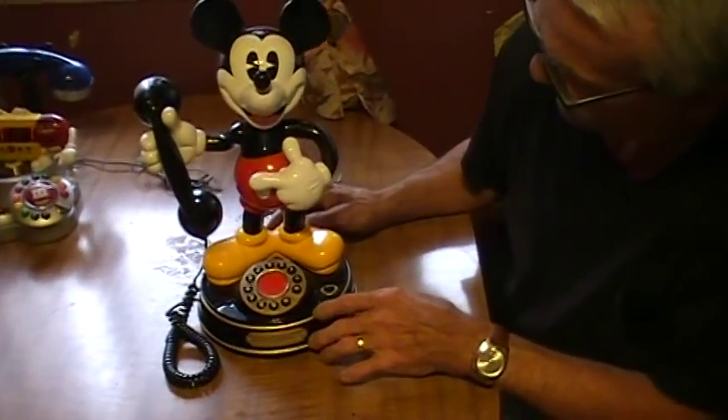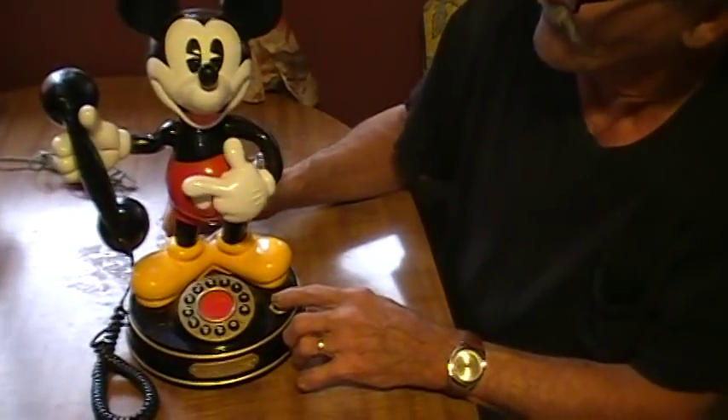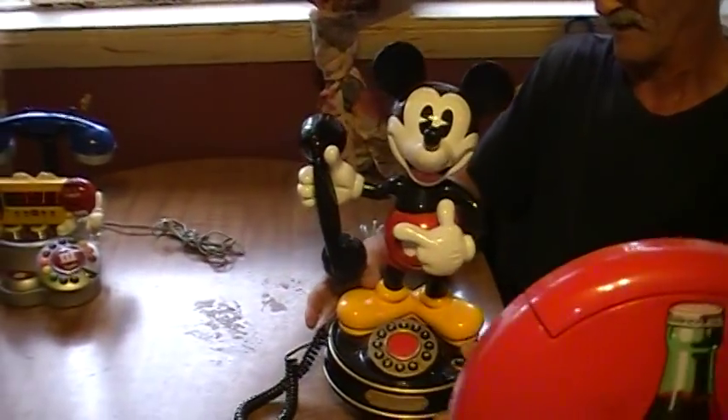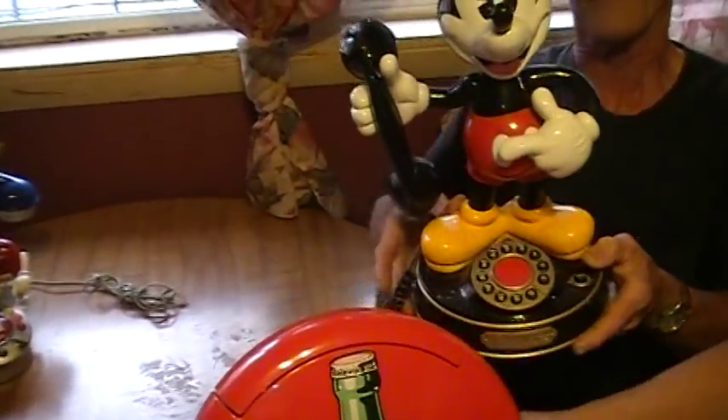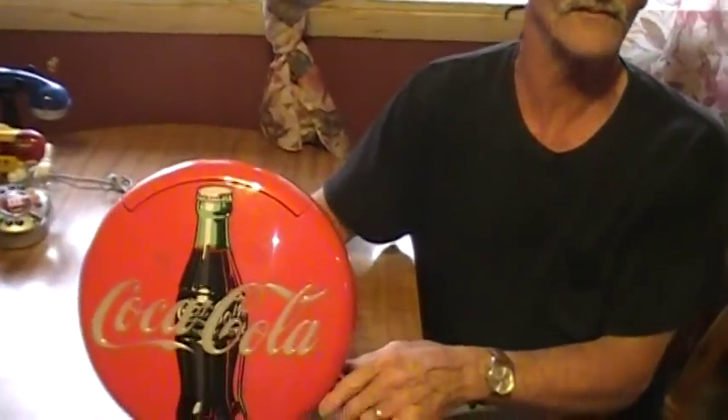I wonder who it could be! Oh boy! Real cute, real cute item to have. That phone is $35 also.